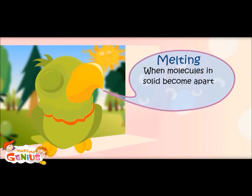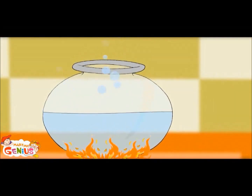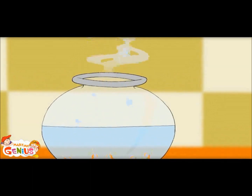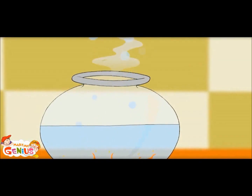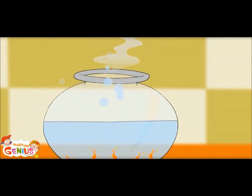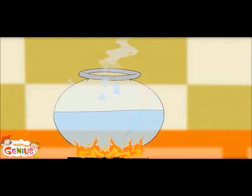When molecules in a solid speed up, it turns into liquid. Now, if we are still heating the liquid, molecules are moving faster and some of them are coming out, forming a gas. When vapor comes out of liquid on heating, it is called evaporation.